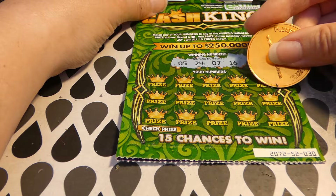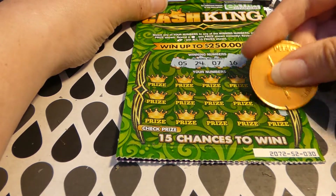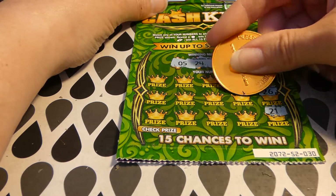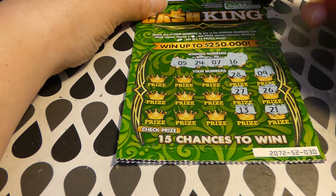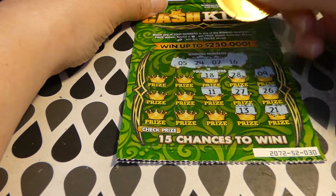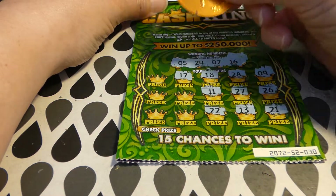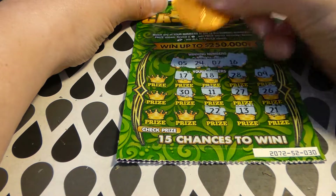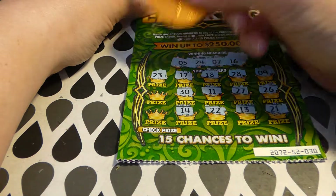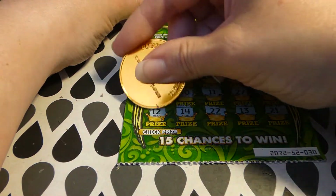Ticket 30: winning numbers are 5, 7, 16, and 24. Scratching the grid — 9, 5 and 7, 26, 24, 21, 28, 27, 13, 16, 18, 11, 22, 17, 30. Then 14, 23 — unlucky one. 12.